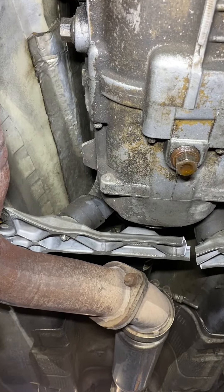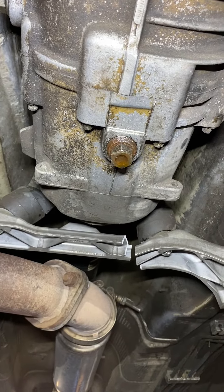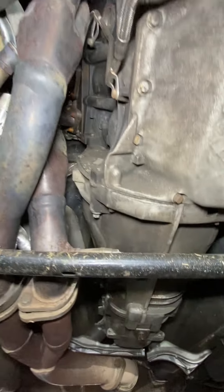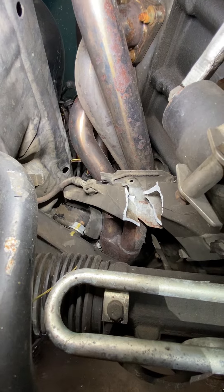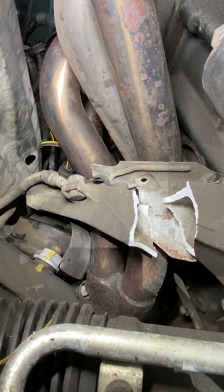The transmission mount and bracket is designed to do a breakaway in case of an accident. The actual engine and transmission went underneath the car. You can see the engine mount bracket broke away — that's what it's supposed to do.